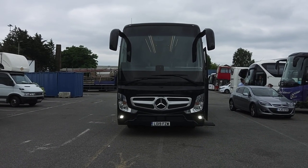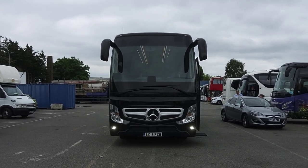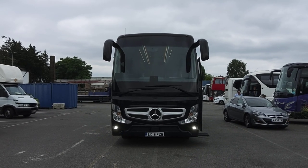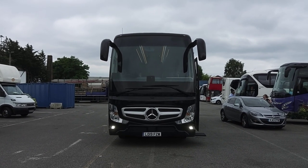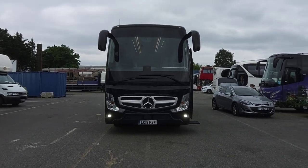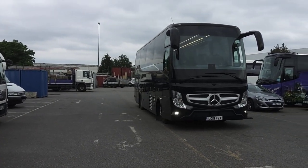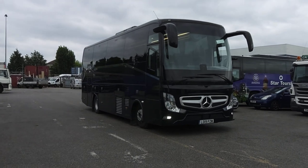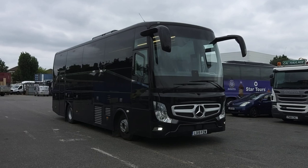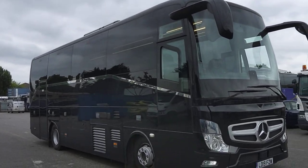Here we have something you've probably never seen before — this is a 2019 registered Mercedes-Benz Atego with a body by Erdemann from Turkey. This vehicle was driven from Germany to the UK by the owners with the intention of using it, but they covered it and it's never been used. It's got three and a half thousand kilometers on the clock, and this is how it came from the factory.